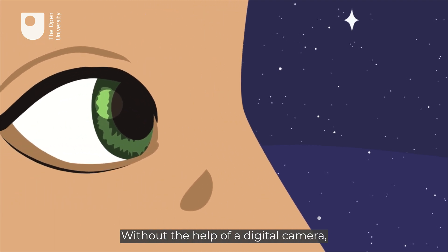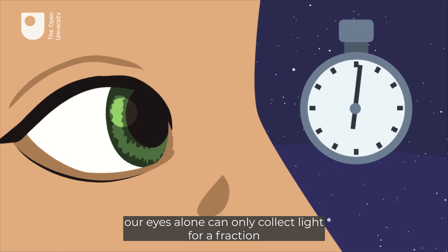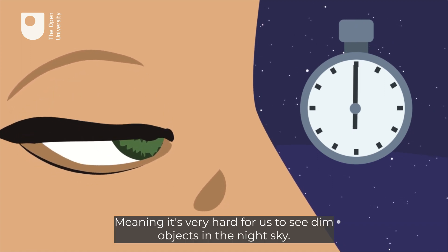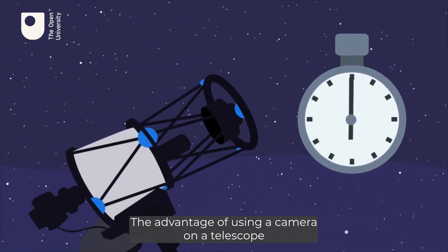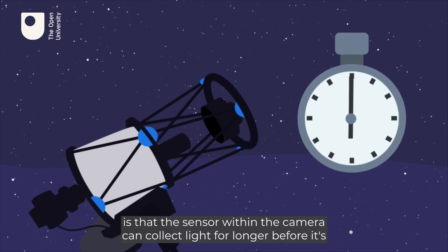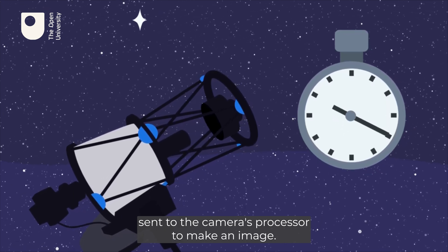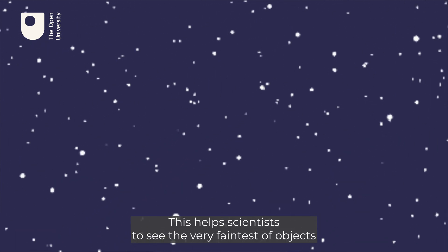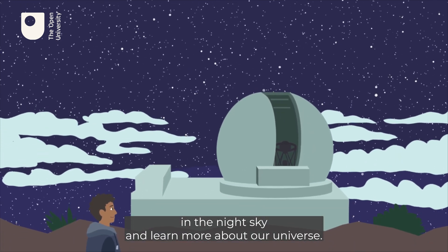Without the help of a digital camera, our eyes alone can only collect light for a fraction of a second before a signal is sent to the brain, meaning it's very hard for us to see dim objects in the night sky. The advantage of using a camera on a telescope is that the sensor within the camera can collect light for longer before it's sent to the camera's processor to make an image. This helps scientists to see the very faintest objects in the night sky and learn more about our universe.